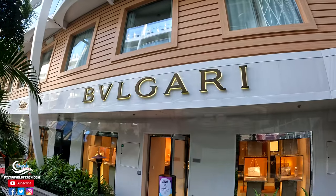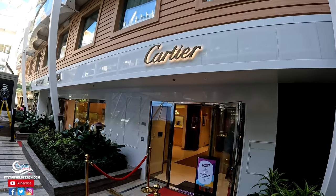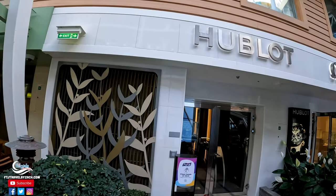So in Central Park, not only do they have live plants, but they also have really upscale shopping — Cartier, Omega, you name it. You want something nice as far as jewelry, watches, bags, anything like that — it's located right here in Central Park, deck eight of the Harmony of the Seas.